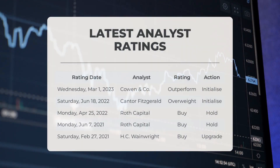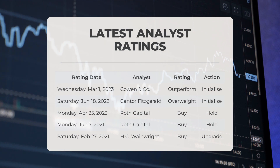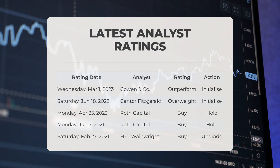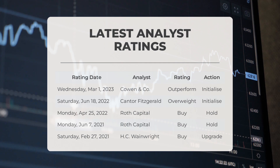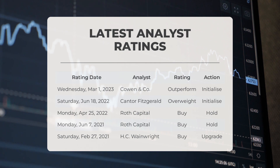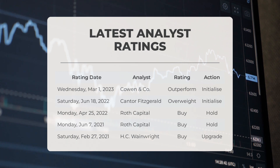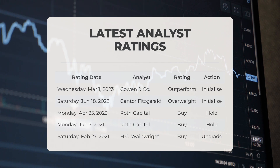Regarding analyst ratings: on March 1st, 2023, Cowen and Company upgraded OCGN to outperform. On June 18, 2022, Cantor Fitzgerald rated OCGN as overweight. On April 25, 2022, Roth Capital gave OCGN a buy grade. On June 7, 2021, Roth Capital also rated OCGN as a buy. On February 27, 2021, HC Wainwright upgraded OCGN to a buy.